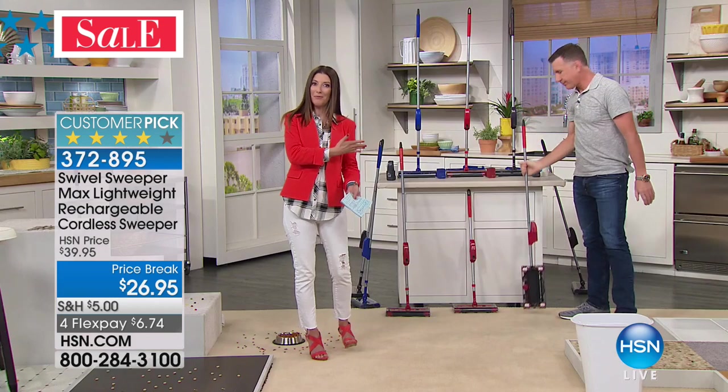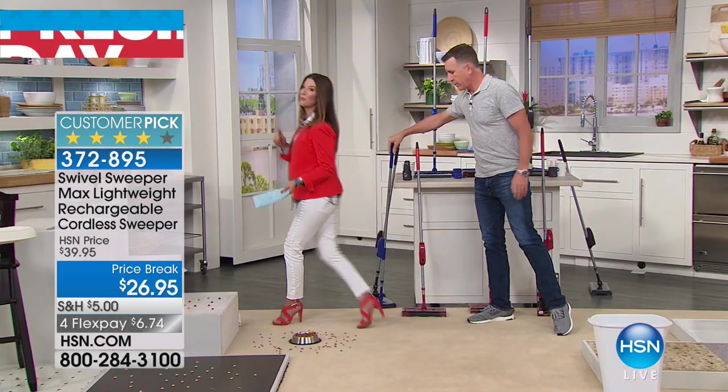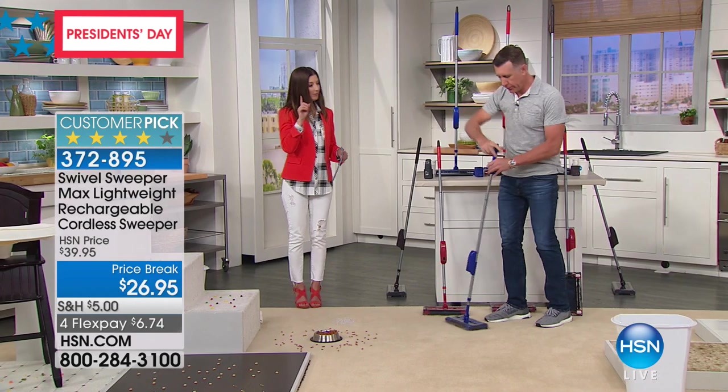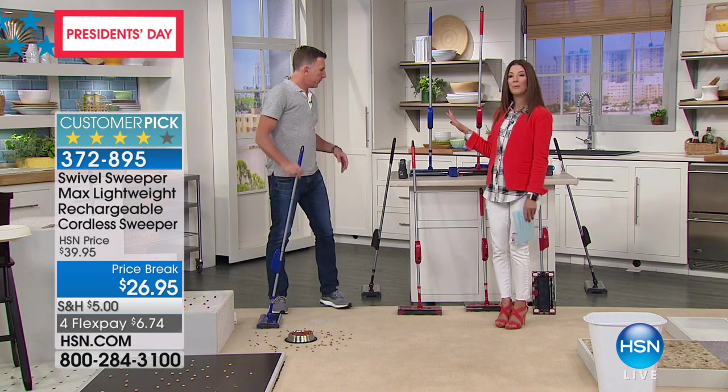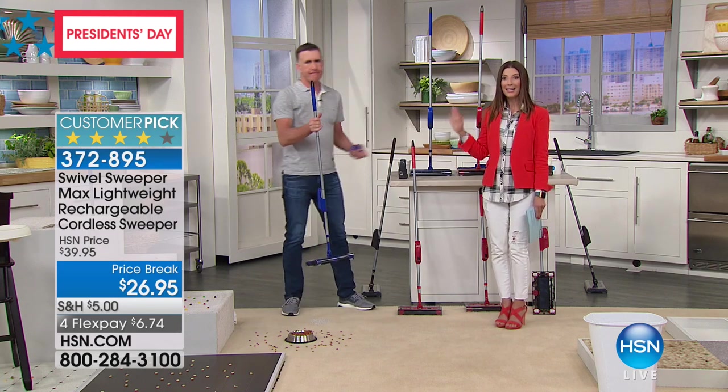There are three colors to choose from: red, which is always one of our best sellers, blue, and purple. There's also an extra battery available to add to your order for $19.95 — that way you never run out of battery. You can have one charging and one already installed on your Swivel Sweeper. Everything's on flex pay for our big President's Day weekend.